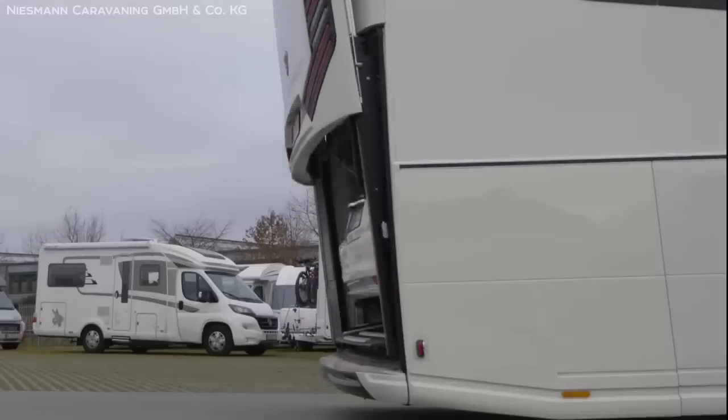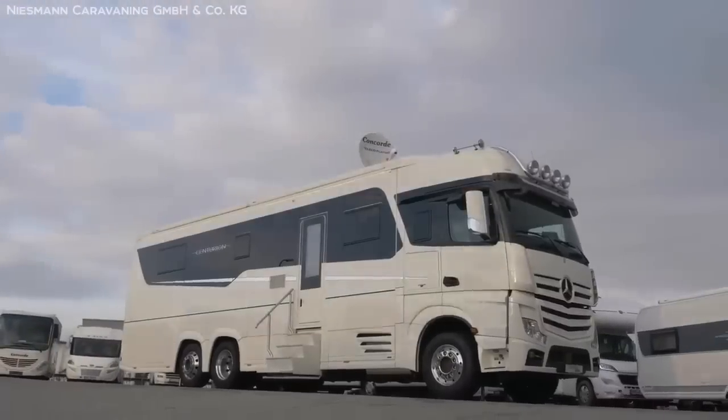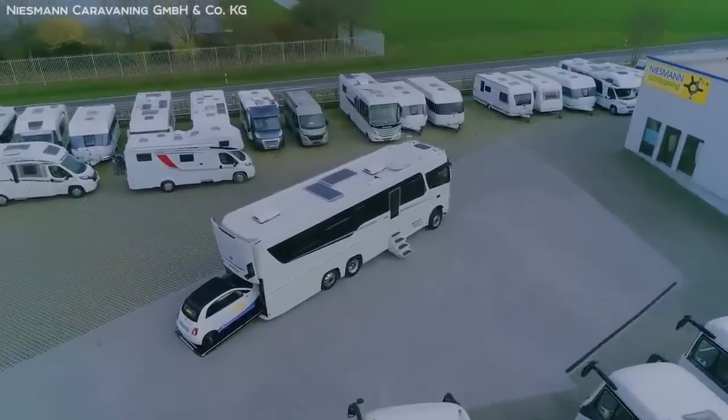So, with its combination of high-tech features, comfort, and most of all beauty, it's not a surprise that Concorde asks a measly $800,000 for this machine — which is nothing compared to the rest of the things on this list.